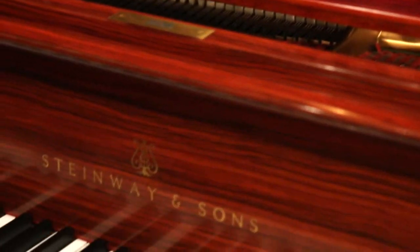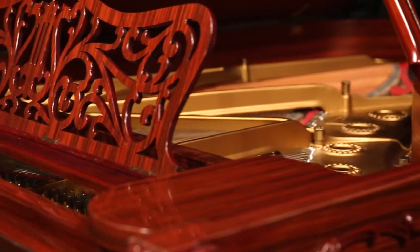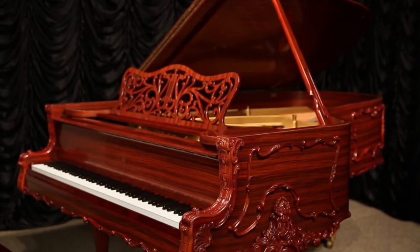The piano is made of exotic Indian rosewood and has a depth and color unlike anything found on contemporary instruments. Although this is a large concert size piano, it has an overall delicate and formal appearance. The original carved Baroque Rococo style bench is included.